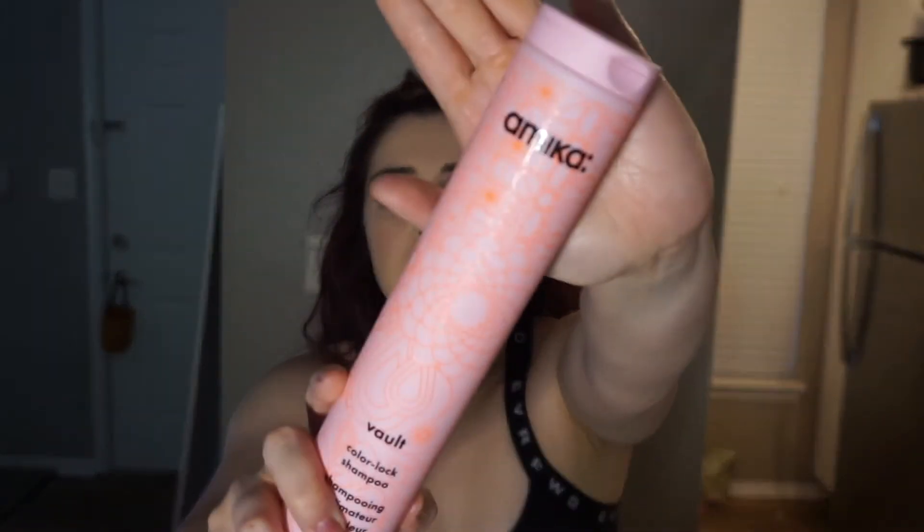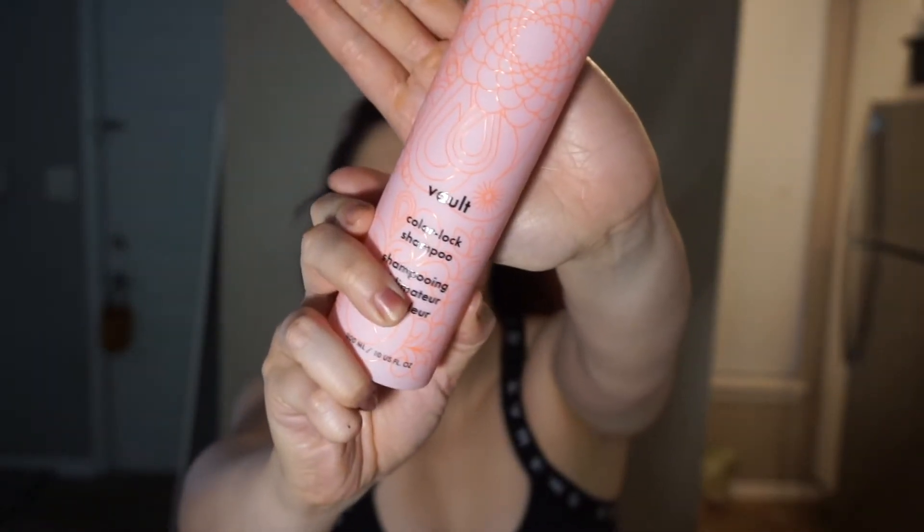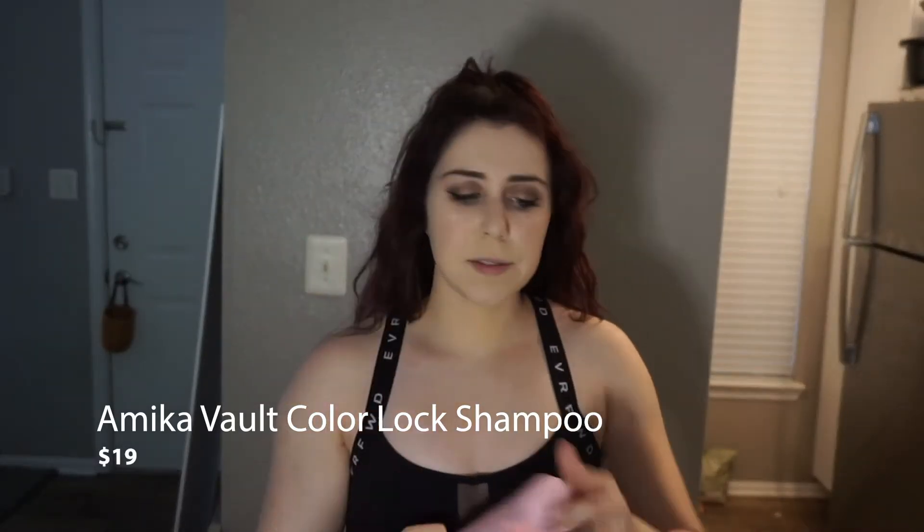I colored my hair red, so to keep up with the color I have to use color shampoo. I'm currently using the Amika Vault Color Lock Shampoo. I love the smell of it — all their products smell really really great. I'm using that currently for my shampoo.